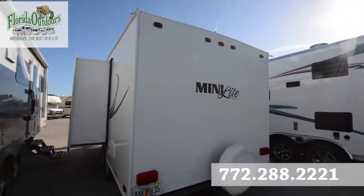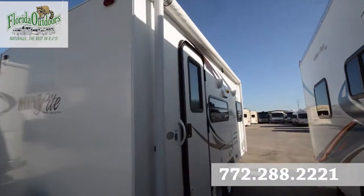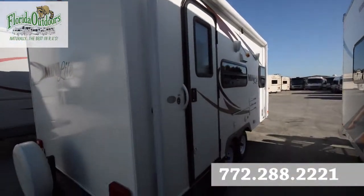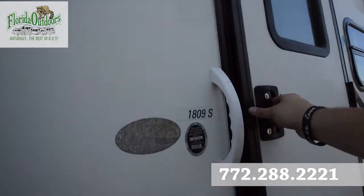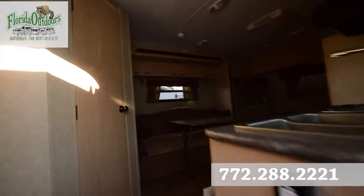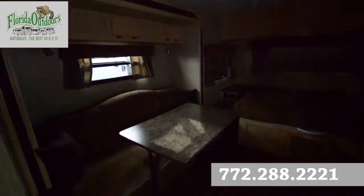Alright, let's take a look inside. As we go inside you can see how clean this travel trailer is.